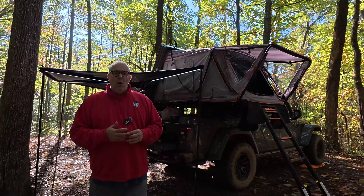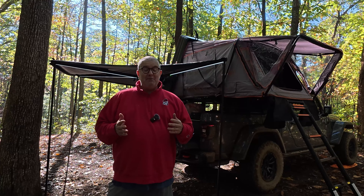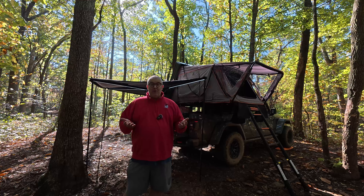This is the new rig, the new setup. This is a shakedown run — I didn't anticipate it was going to rain as much as it did last night. With that said, everything works pretty good.